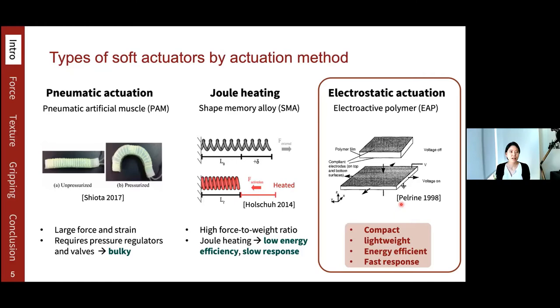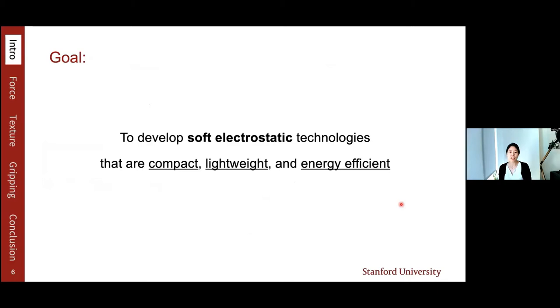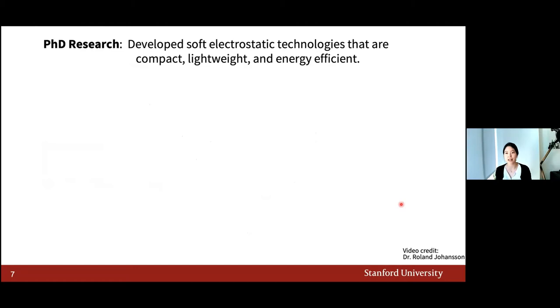My goal was to develop soft electrostatic technologies that are compact, lightweight, and energy efficient. During my PhD, I developed three electrosoft technologies for haptics and gripping applications. Haptics require safe interaction with human skin, and gripping requires safe interaction with objects. Being compact, lightweight, and energy efficient makes them wearable, portable, or even handheld.